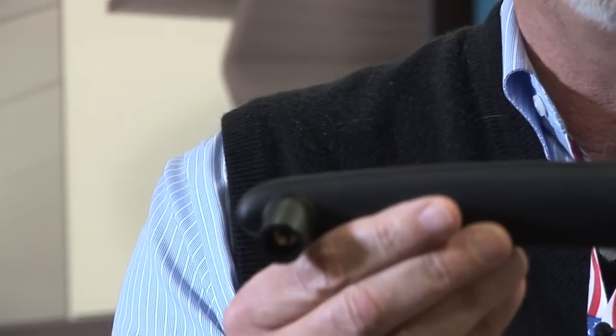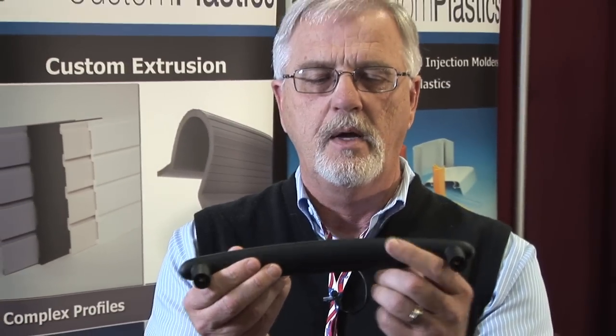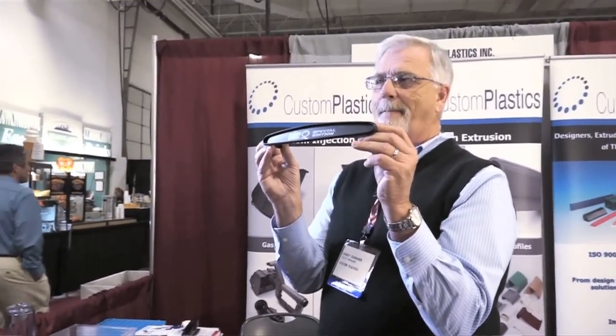This is an injection molded part where we injection mold the metal inserts into this handle. We then do the graphics for the Weber grill on the handle, then package them and ship them out.